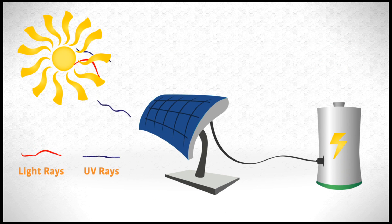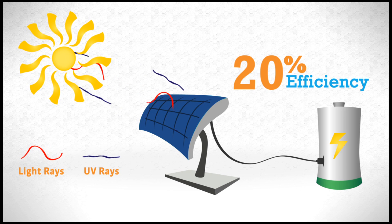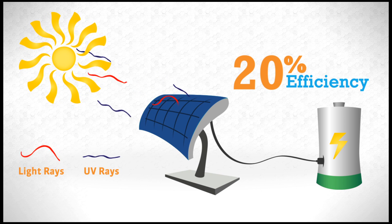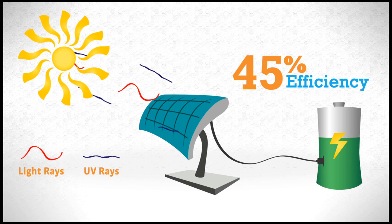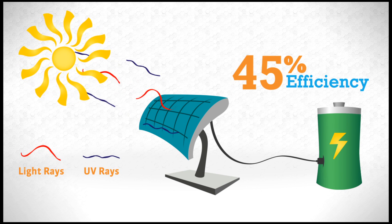Nanocrystals have the potential to double the efficiency of commercial solar cells. By embedding them with a film of nanocrystals, solar cells can improve electrical output by converting UV rays while also increasing the life of the cells.